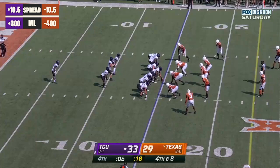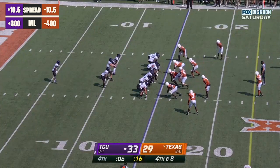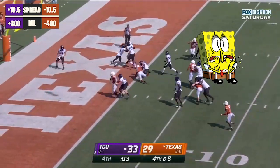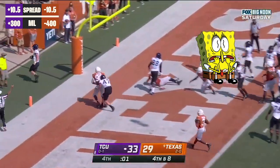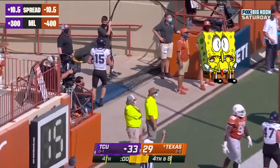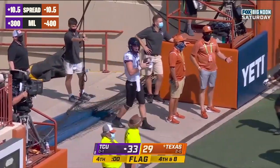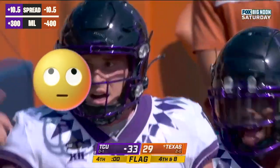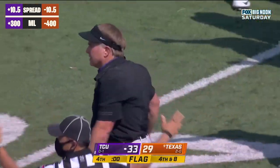All right, so here we go. Duggan wants to eat up six seconds — can he do it? He's running around, running around. Oh, he steps out of the back of the end zone. No time on the clock. There's a flag on the field.